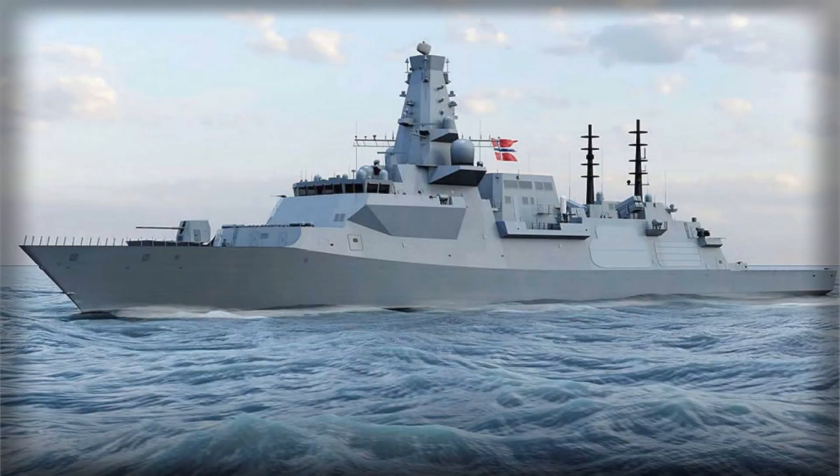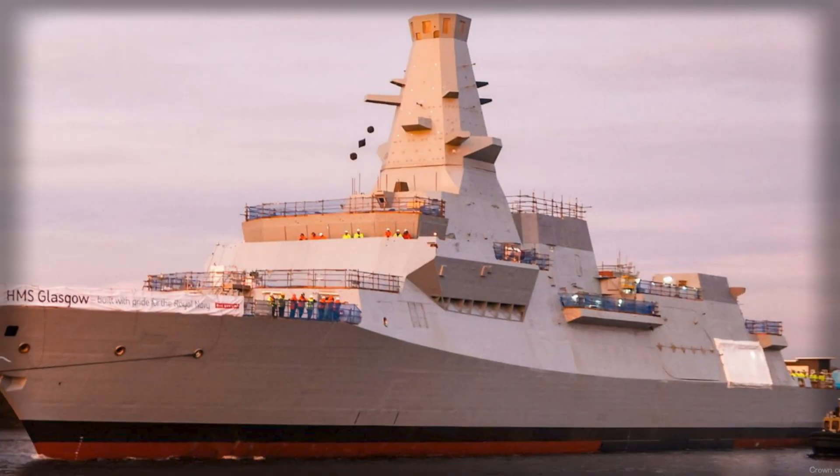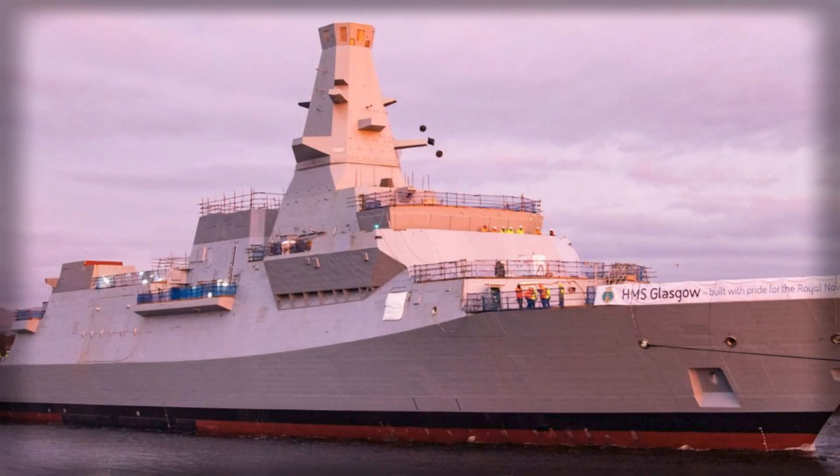The United Kingdom has taken a decisive step in strengthening European maritime defense with the signing of a £10 billion contract to supply Norway with at least five advanced Type 26 frigates. Announced by UK Defense Secretary John Healey, this landmark agreement not only secures the continued production of one of the world's most sophisticated surface combatants, but also aligns the Royal Navy and the Royal Norwegian Navy on a shared operational platform optimized for operations across NATO's northern flank.